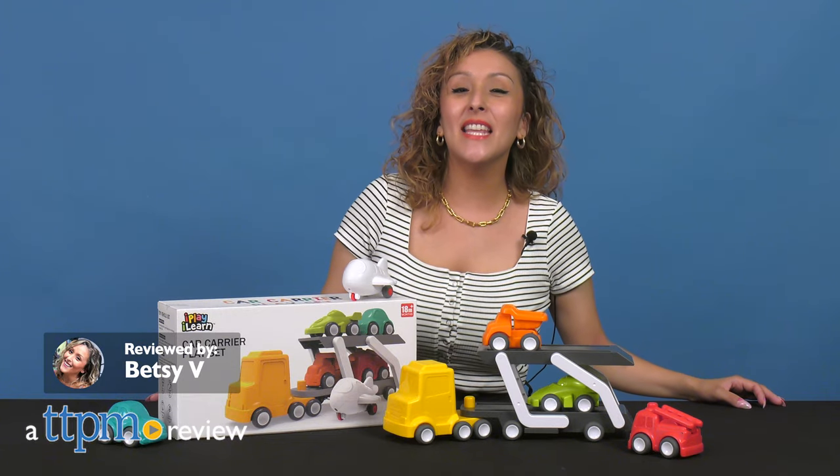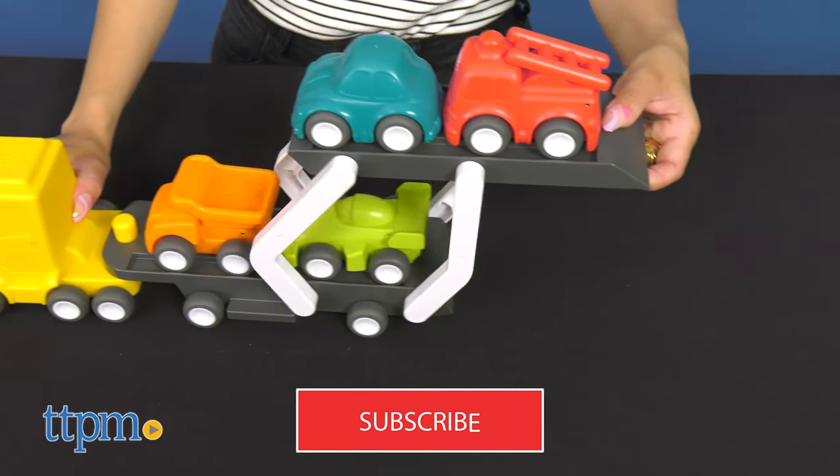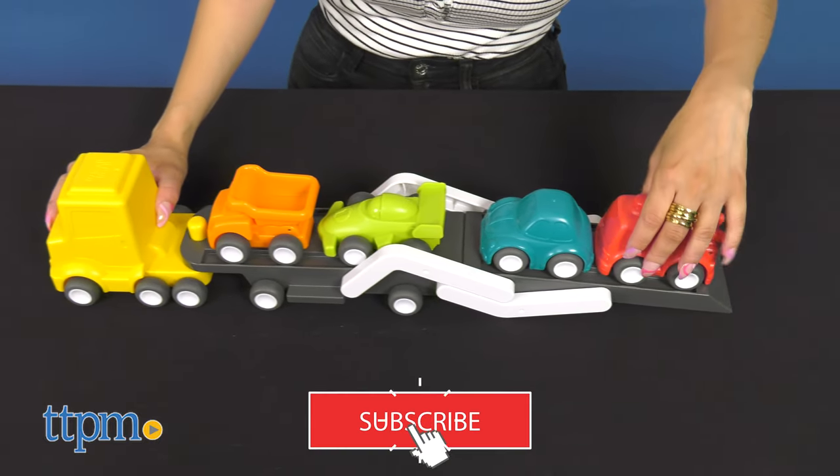Get your toddler's first car set with the iPlay iLearn Car Carrier playset. To get the latest in toys, don't forget to subscribe to our YouTube channel for more.